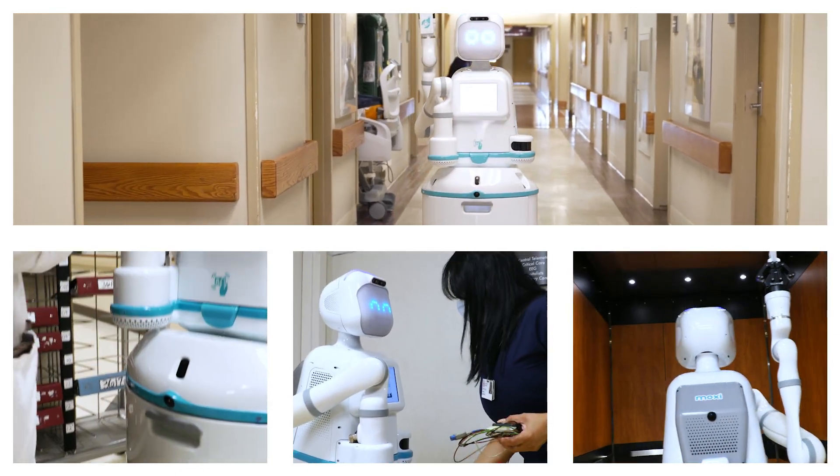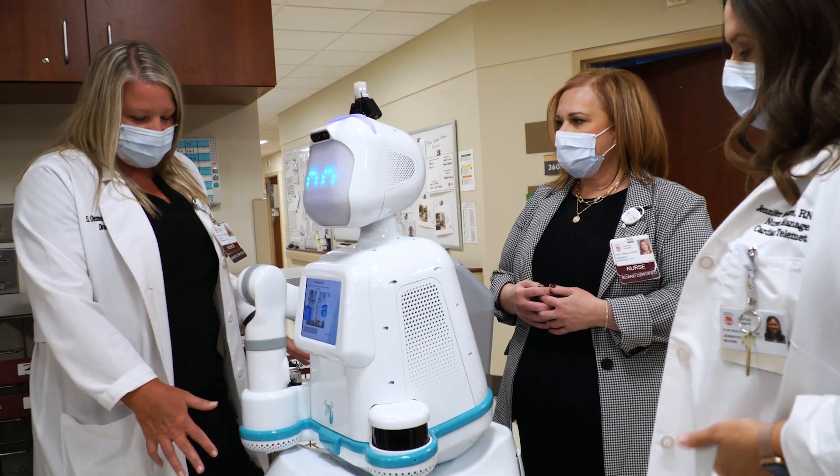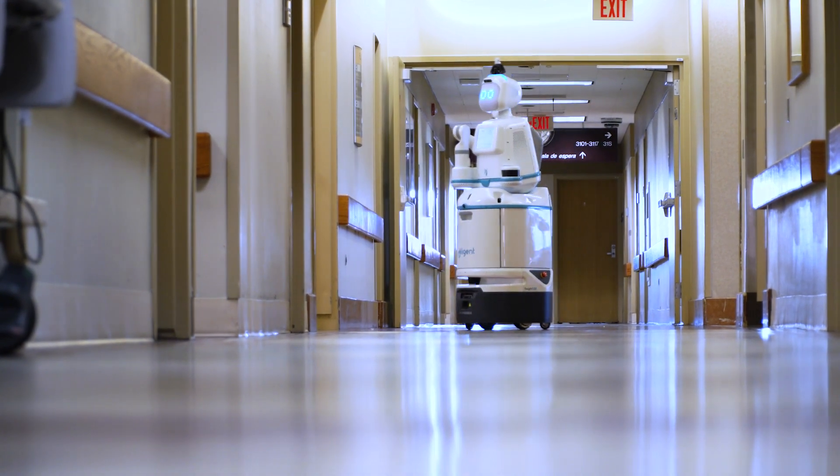Moxie is a supply robot that is allowing us to think differently about supply delivery, and really enabling our use of technology to drive some of the needs of health care that really don't need a person involved.